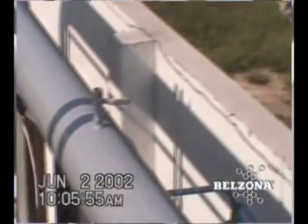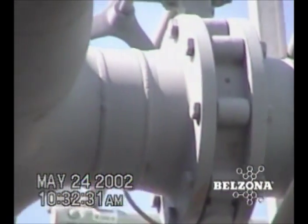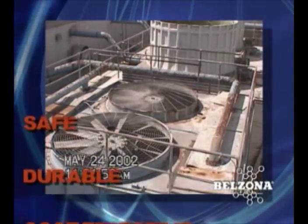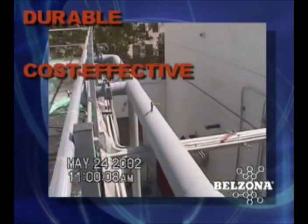Belzona's coating materials are long lasting, user friendly, and safe to apply. Manufactured to strict ISO quality standards, they can be counted on to afford your facility the protection it needs. Why not ask your Belzona technical consultant to look at your maintenance concerns today.